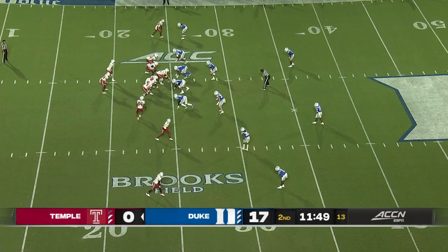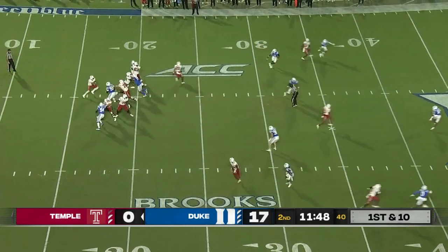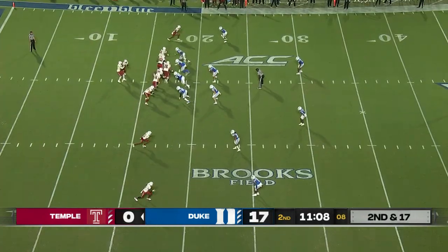You have one chance to make a first impression, right? And this Labor Day weekend for the last six years, the ACC's had games from Thursday to Monday. It's a great spot with some tremendous matchups. We're going to continue that as we build football in the ACC.